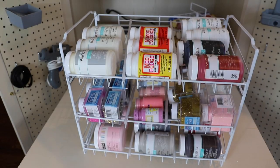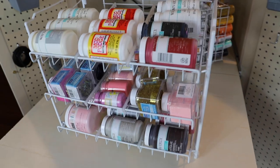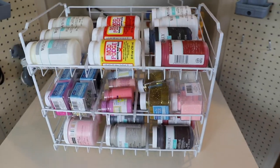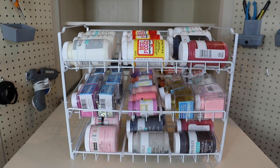Another little hack I wanted to show you is this soup can hack — yes, this is for soup cans. I found it on Amazon and it fits those bigger paints perfectly. I highly, highly recommend it.